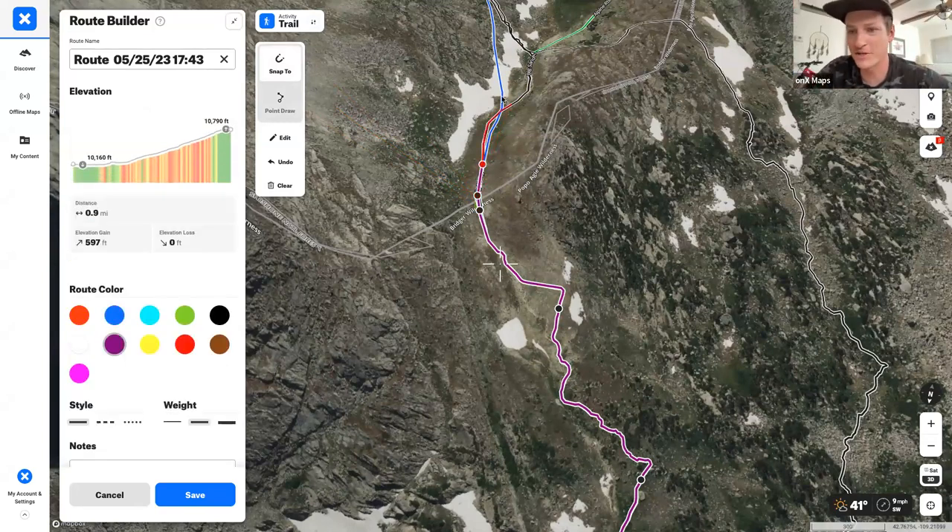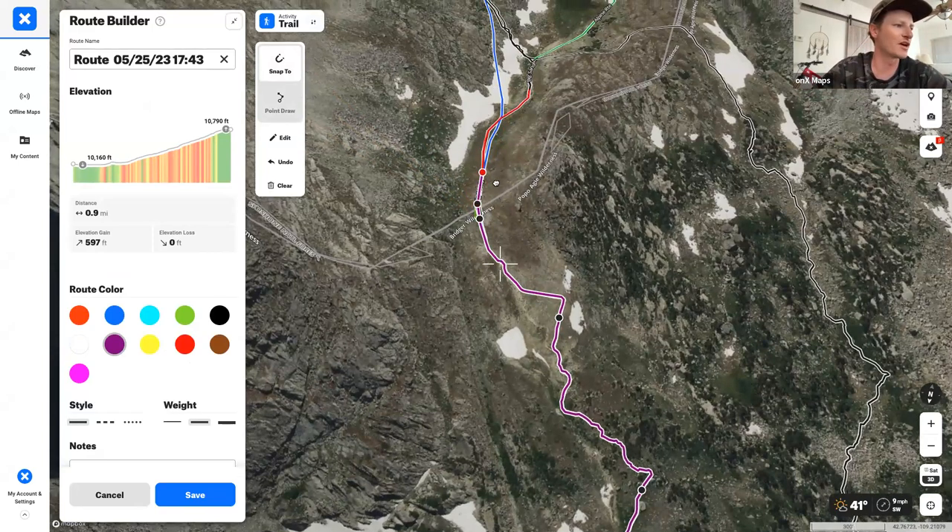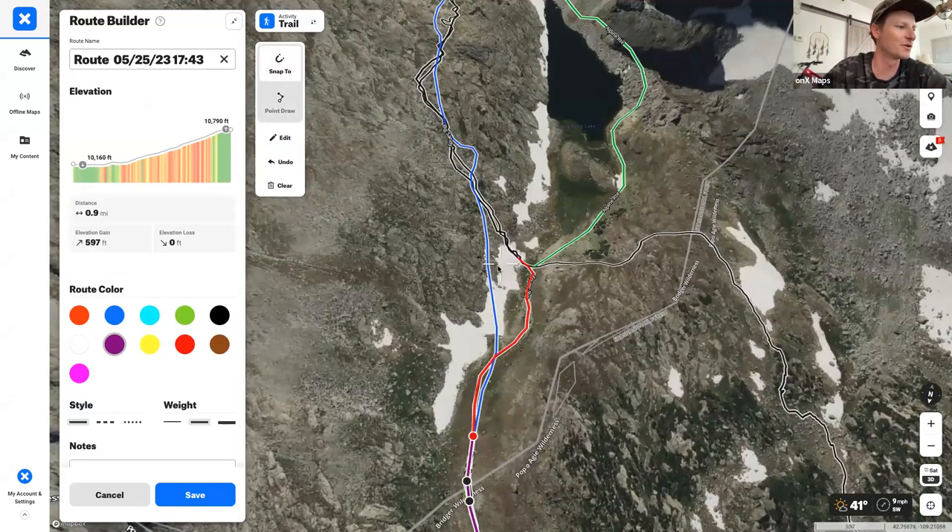This is the second major pass on this hike. Once you crest it, there's a really awesome view of Arrowhead Lake — aptly named, it really does look like an arrowhead, with huge walls surrounding it.